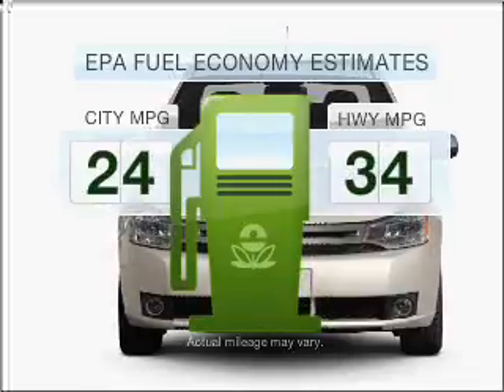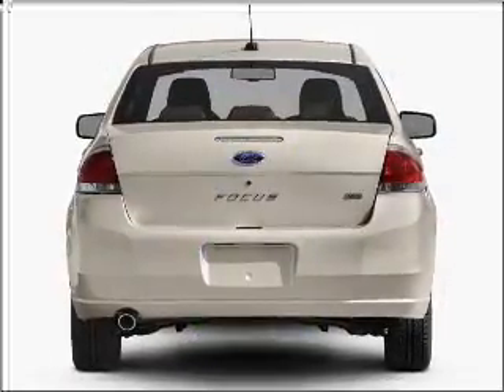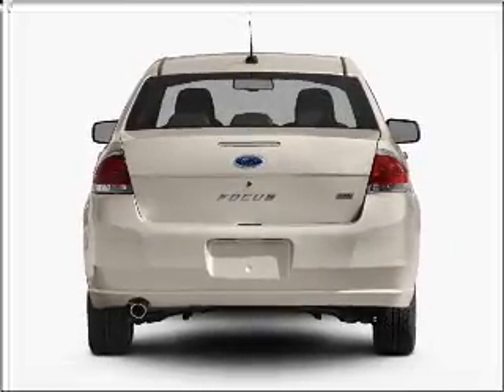In the city or on the highway, you'll spend less time at the pump with this fuel-efficient vehicle, featuring an efficient four-cylinder engine connected to a smooth shifting automatic transmission.